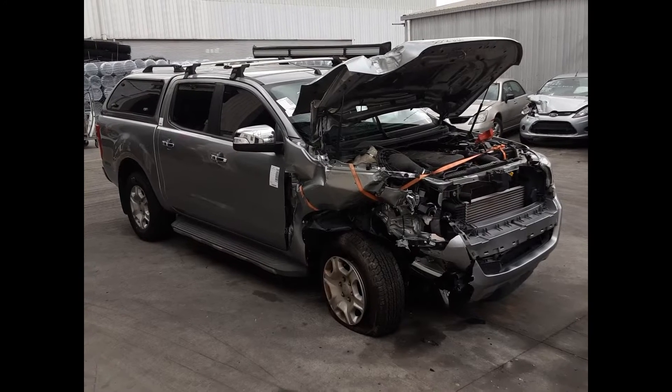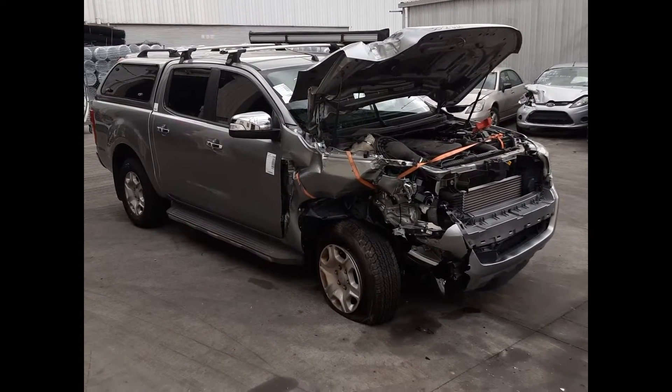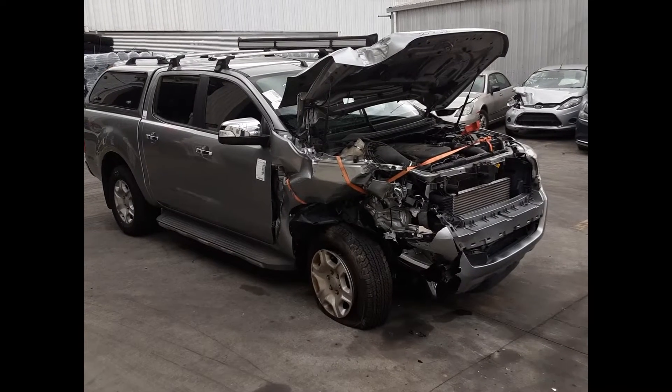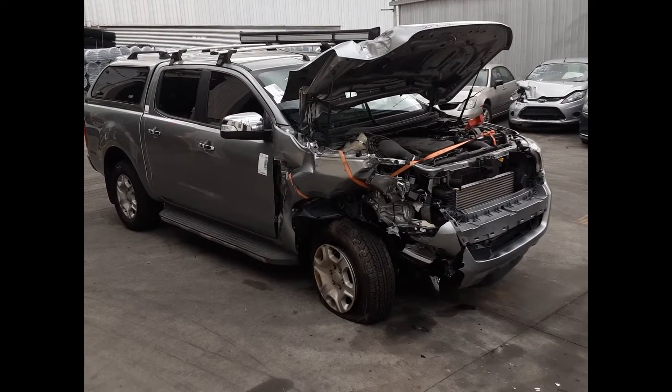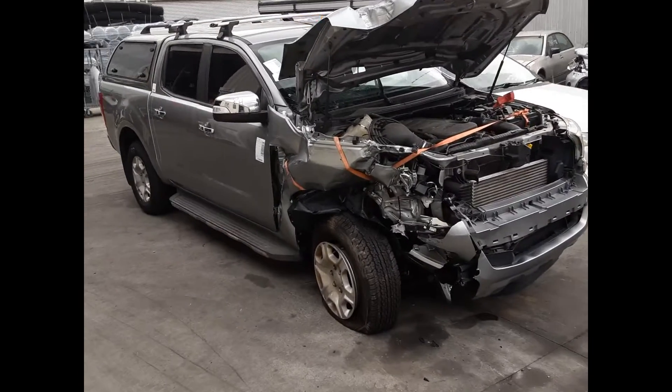Hi, this is Chris from TotalParts Plus and today we have a 2015 Ford Ranger XLT dual cab ute, stock reference number 4977. This shape runs from June 2015 through to June 2018. It has a P5AT 3.2 litre 5 cylinder turbo diesel engine backed by a 6 speed manual 4 wheel drive transmission.